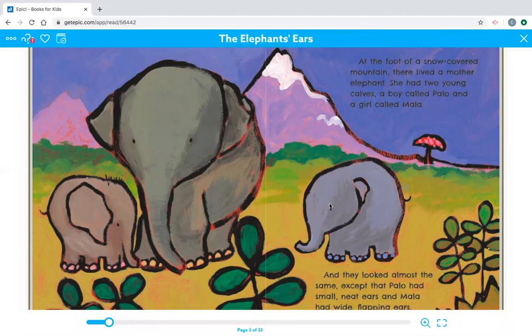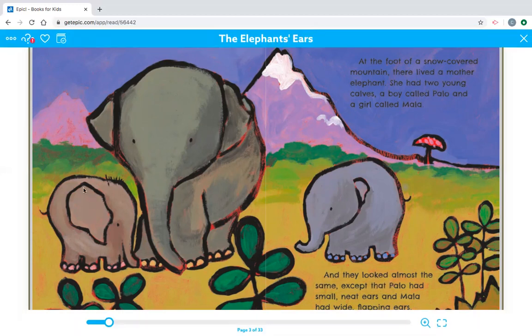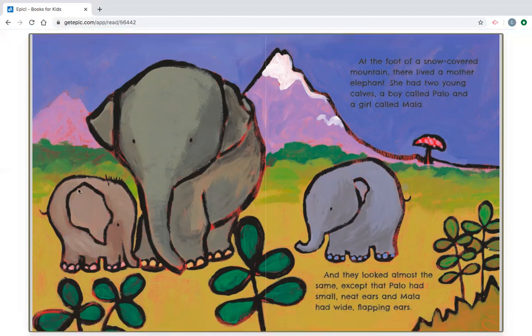Palo, the boy, is this one, because he has small, neat ears. And Mala is this one. Mala, the girl, she has those wide, flapping ears.